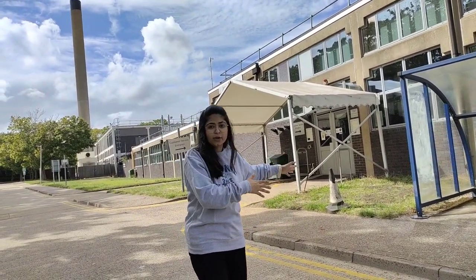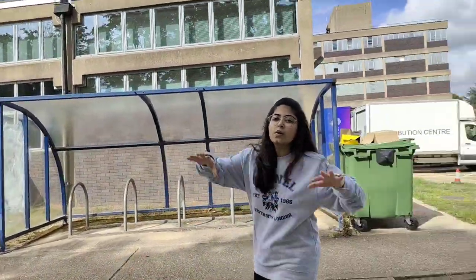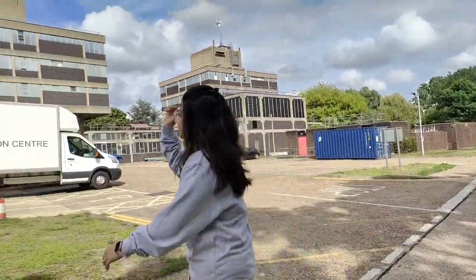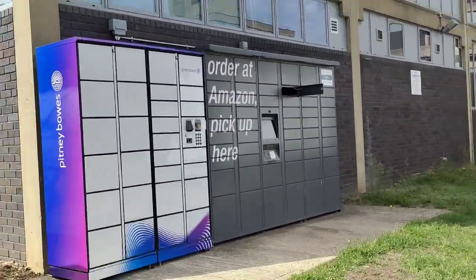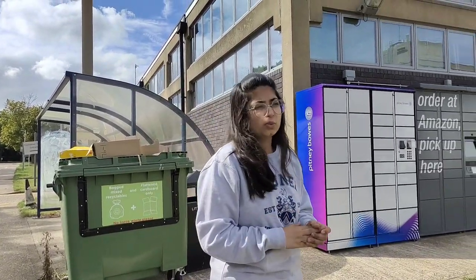Right next to the medical center is the distribution center. This is important: large parcels are accumulated here. If you're living on campus, you'll receive an email from the university when a parcel arrives and you can collect it here. For smaller Amazon orders, there are Amazon lockers placed around the university — even right next to my accommodation — so you don't have to go to the distribution center every time.